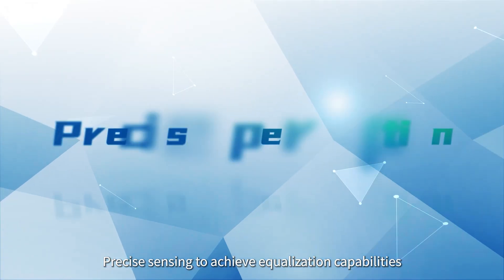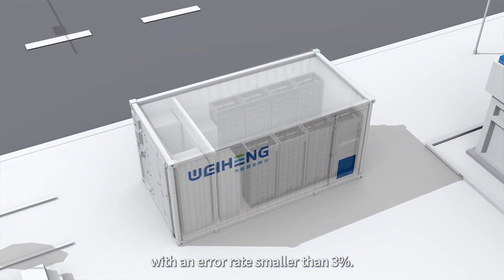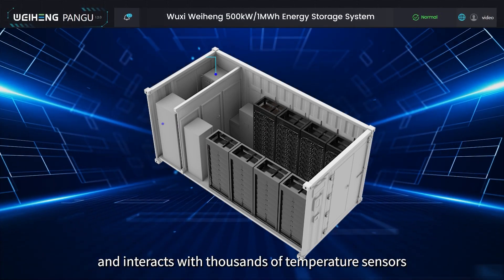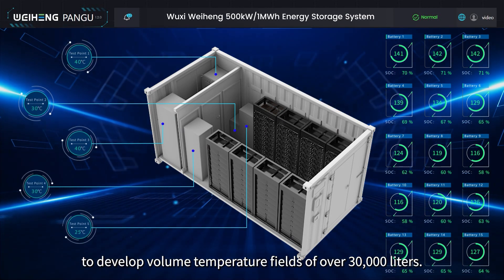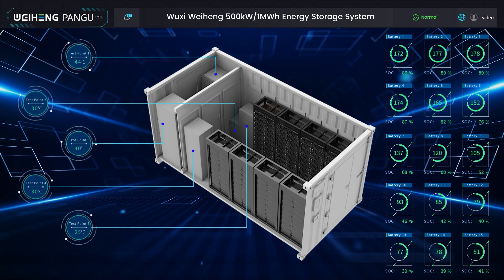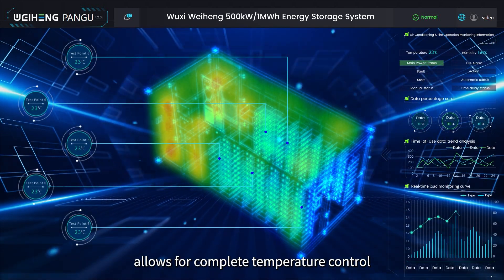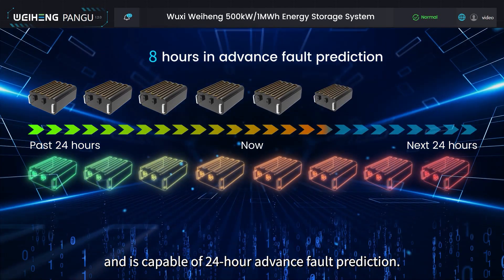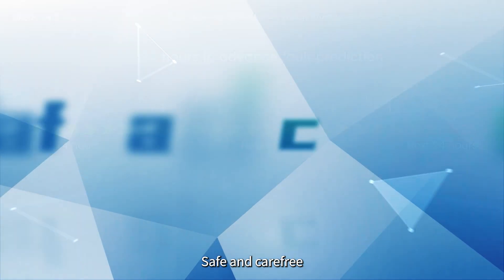Precise sensing achieves equalization capabilities with an error rate smaller than 3%. It tracks exceptions in each frame and interacts with thousands of temperature sensors to develop volume temperature fields of over 30,000 litres. The Pangu ECM algorithm allows for complete temperature control and is capable of 24-hour advance fault prediction — safe and carefree.